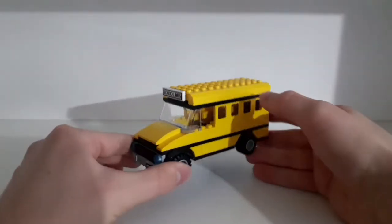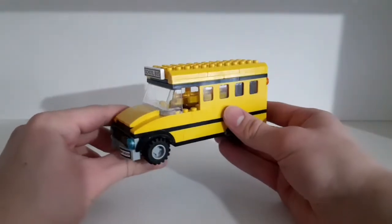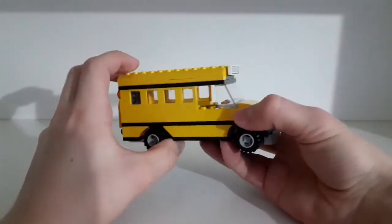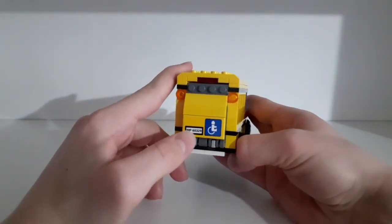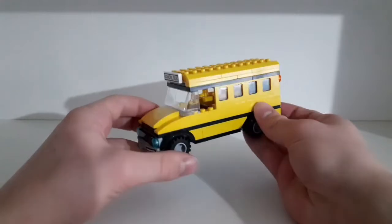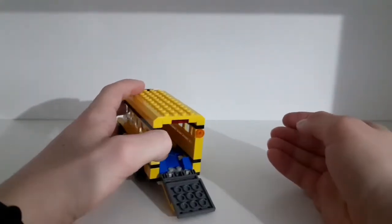The next part of the set is this really great-looking school bus — I think it's really cool that LEGO decided to add this. On the front you can see two stickers: the school bus sign and the license plate. On the side there are lots of windows. On the back there's another sticker with the license plate and the wheelchair accessibility sign. The back can open, which is a really great function that works pretty nicely.